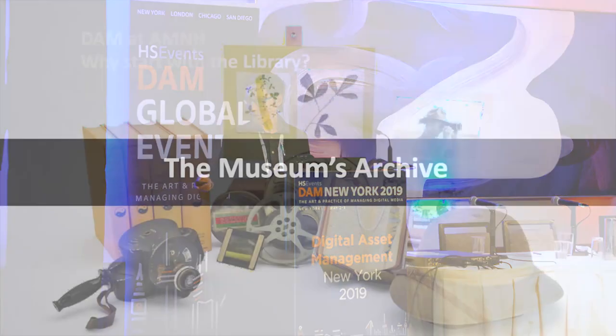So when deploying an institutional DAM, why start with a library? Well, we're the museum's archive. Since our inception, the library has been acquiring collections from various departments, giving us a bird's eye view of the assets and data across the institution. We're ideally situated to lead the effort for an inclusive museum-wide approach.